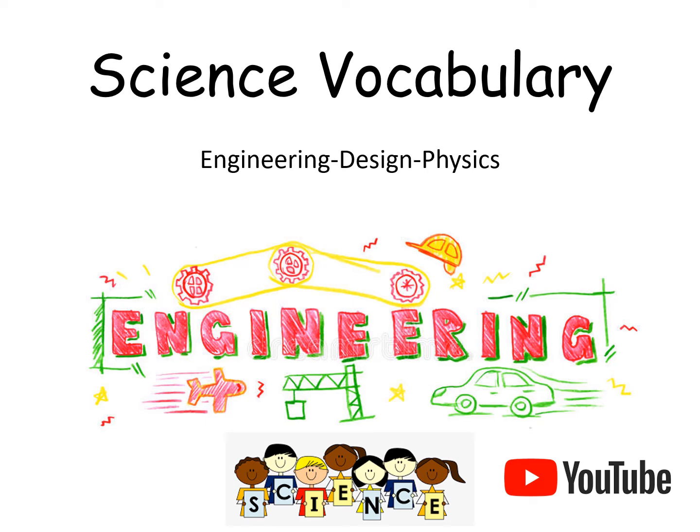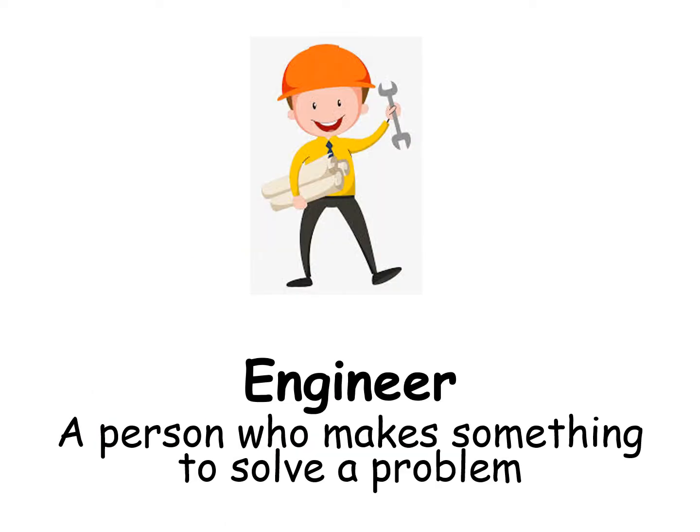Science Vocabulary. Engineer: a person who makes something to solve a problem.